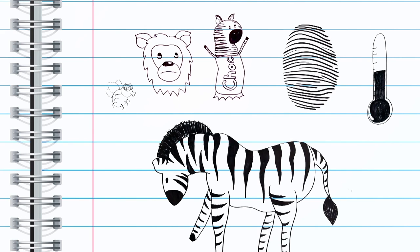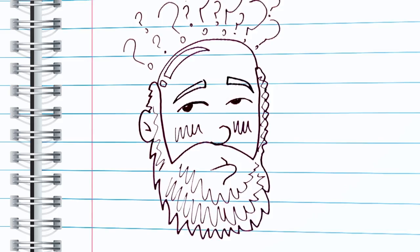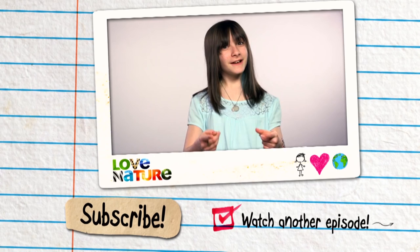Or it could be that all of the answers we talked about are all just a little bit true. It's nice to know that your guess is as good as anyone's, even Darwin's. But probably a more important question is: are zebras black with white stripes, or white with black stripes? What do you think? Let me know in the comments section.